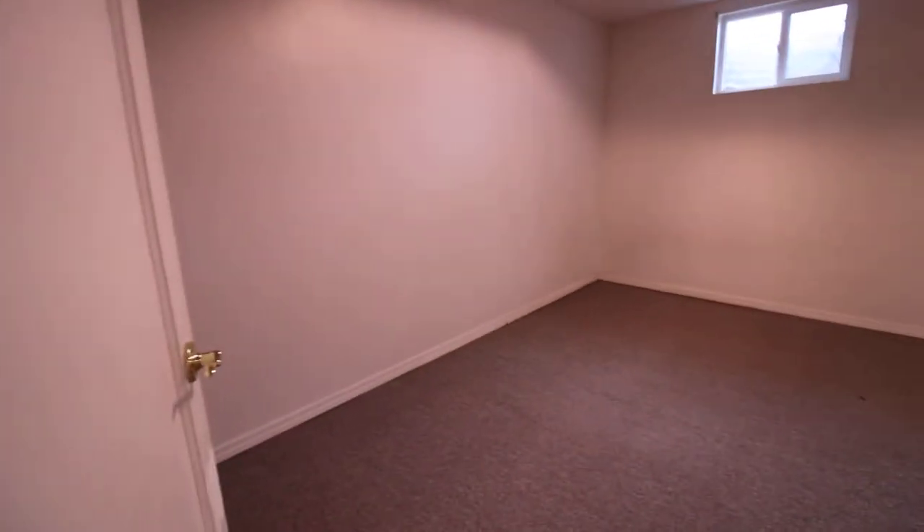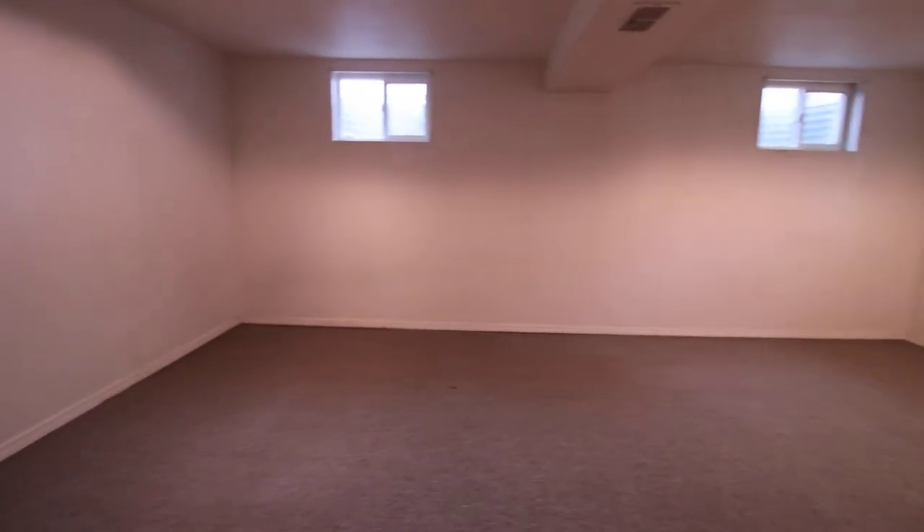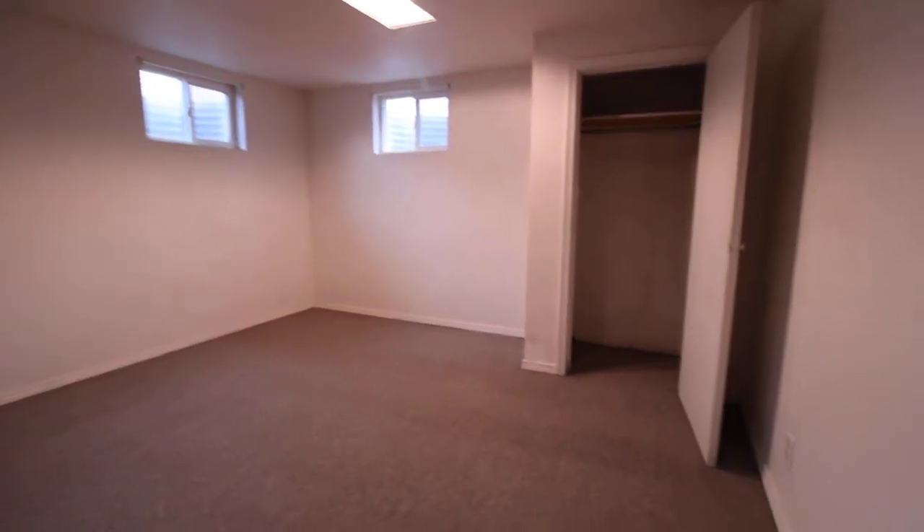This is the third bedroom, and there's the closet.